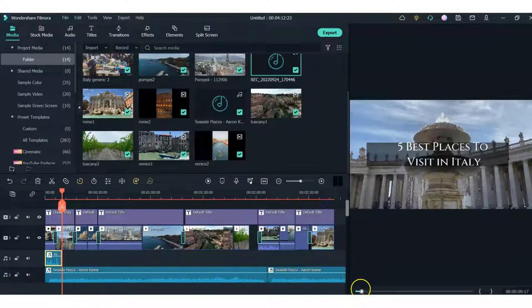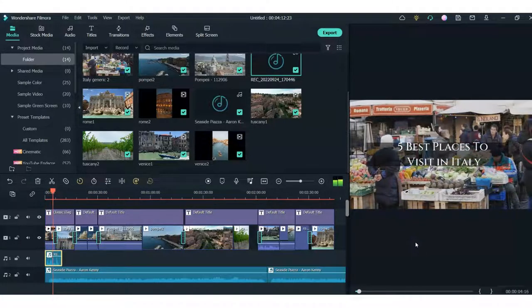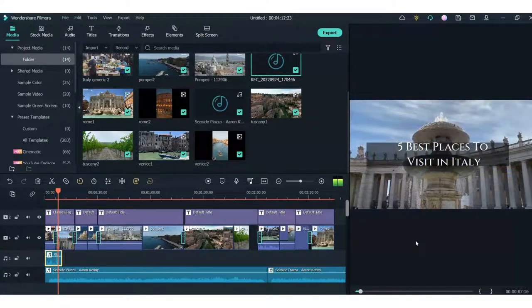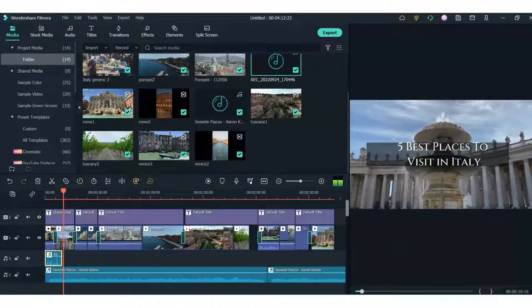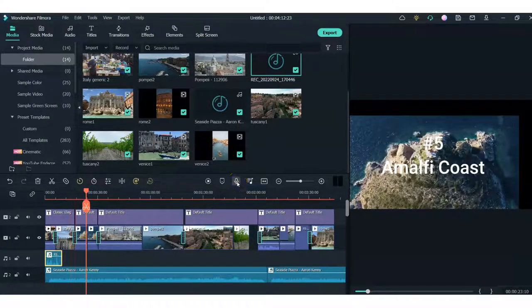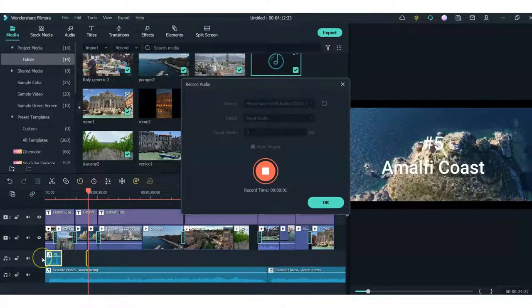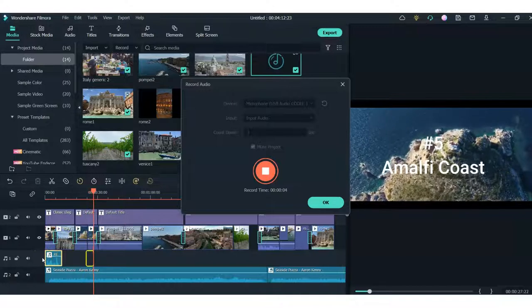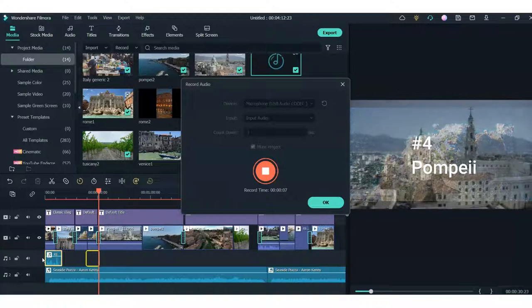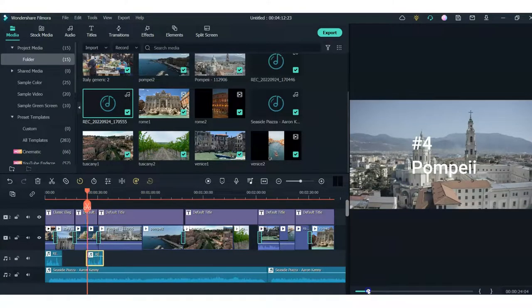I'll click OK, and then I can click down here. Here we go. Now this is going to come up to Amalfi Coast. So here I'm going to record the part about the Amalfi Coast. I come here — this mutes the project. 'Number five on our list is Amalfi Coast. Did you know that the Amalfi Coast is known for its Limoncello liqueur?'